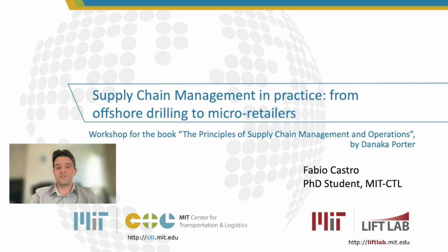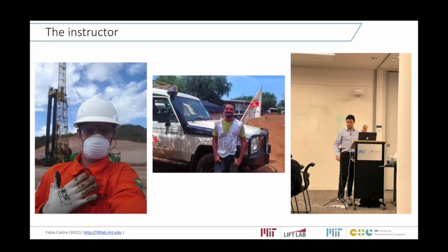Hello everyone, my name is Fabio Castro, a PhD student here at MIT. Today we'll talk about supply chain management as a workshop for the book The Principles of Supply Chain Management and Operations by Danica Porter. More specifically, we'll talk about supply chain management for offshore oil exploration and for the supply of micro and small retailers.